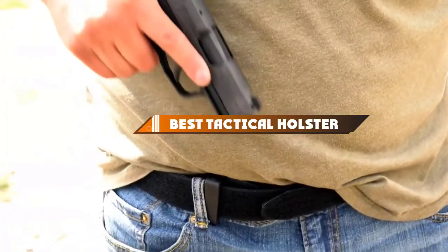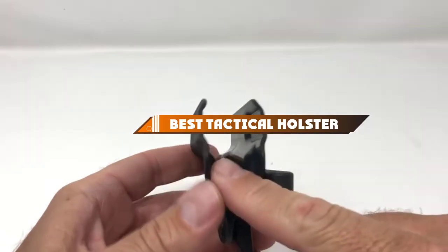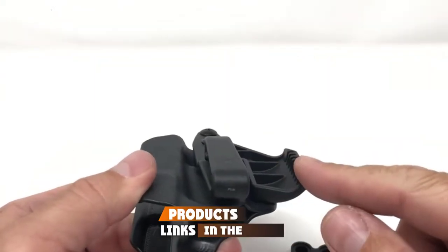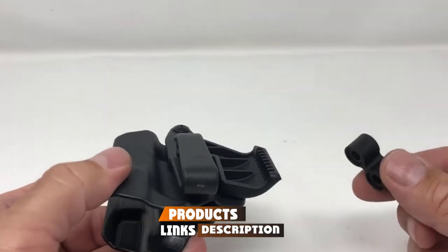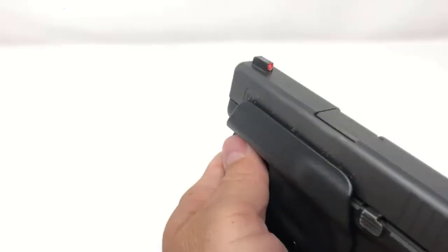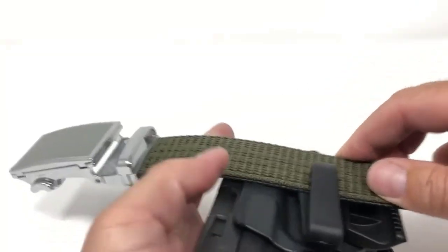Hello guys! In today's video, we're going to present to you the top 10 best tactical holsters available on the market today. We made this list based on our personal preference and sorted it based on their features, prices, quality, durability, and reputation of the manufacturers. Check out the description to find out their prices and more information. We've included the links in the description below.